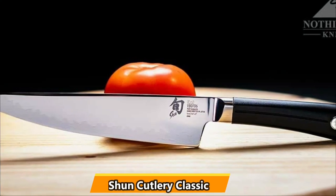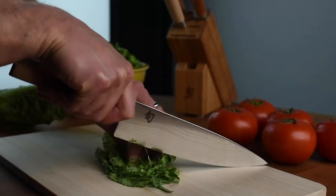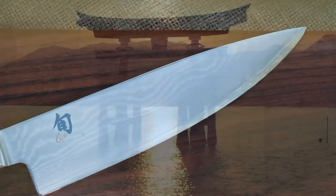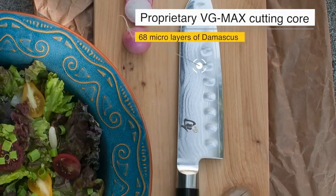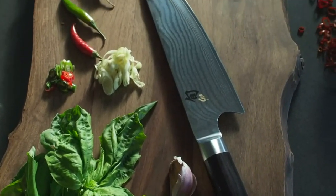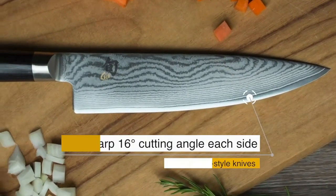At number 5, the Shun Cutlery Classic Blonde Chef's Knife. This Japanese knife has a Western-style curve, so you get the benefits of both blade styles. Shun is an industry favorite that consistently delivers knives that are sharp, light, durable, and strong. The Classic Blonde doesn't disappoint, as it features a birchwood handle that's been treated with plastic for added durability and is designed for left and right-hand comfort.